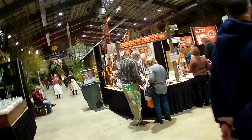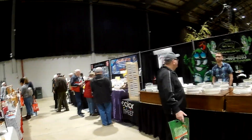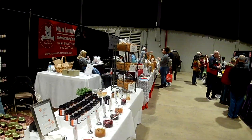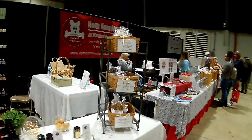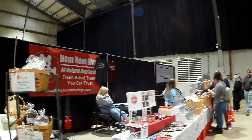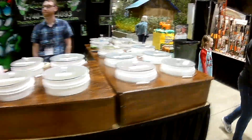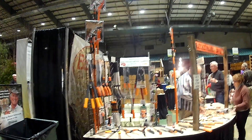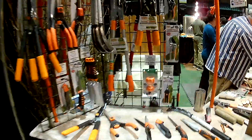Some beef jerky, pruners, water hose, sammies, some dog treats. These are your high-end pruners — I thought they were Fiskars, but they're the same color.